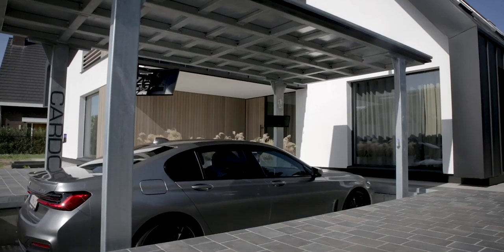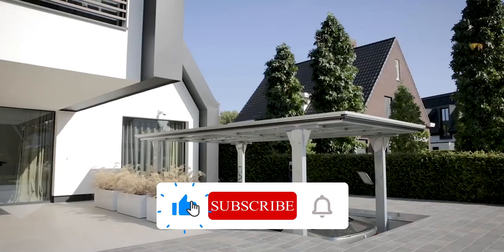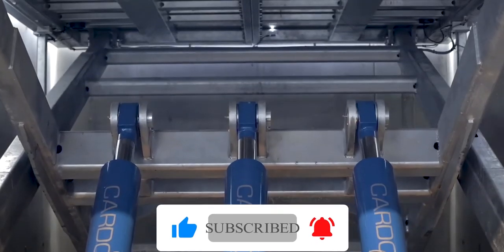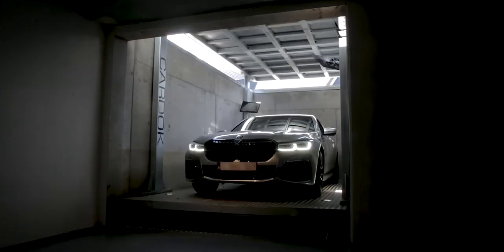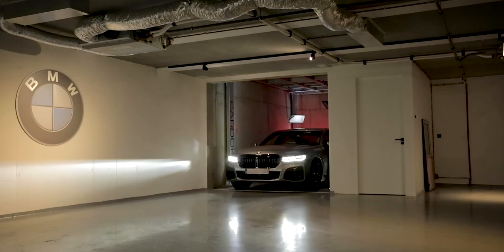This brings us to the end of our video. I hope you enjoyed it. Hit like if you did and don't forget to subscribe to our channel so that you don't miss any of our videos in the future. Remember to comment and share the video, and leave your comments down below. Also, watch the two videos that are on your screen because I'm sure you'll love them. I'll see you in the next video.